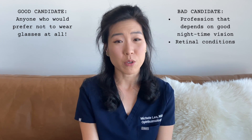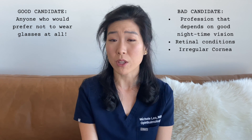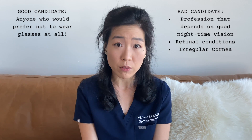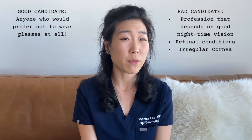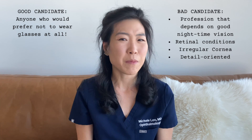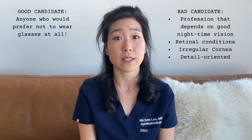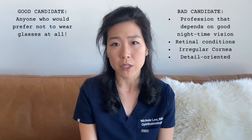As a cornea specialist, I usually don't like to offer presbyopia correcting lenses for patients with cornea irregularities or corneal diseases such as Fuchs corneal dystrophy. Personality can play a role here. If you are someone who is very detail oriented, you will be bothered by the low level of glare you'll have at night. In most of these cases, even though the prospect of having to wear glasses may not be the most appealing, it may actually be the best option for you.